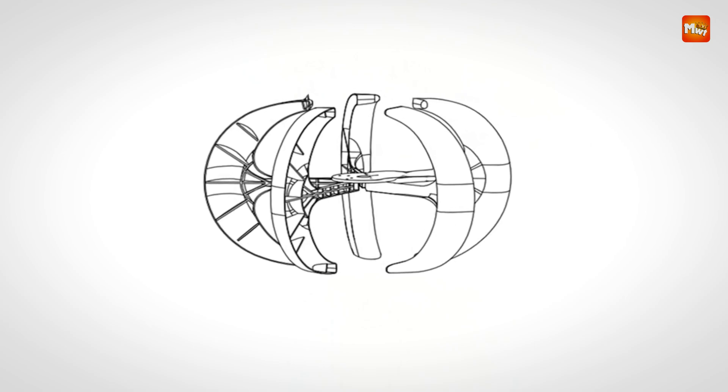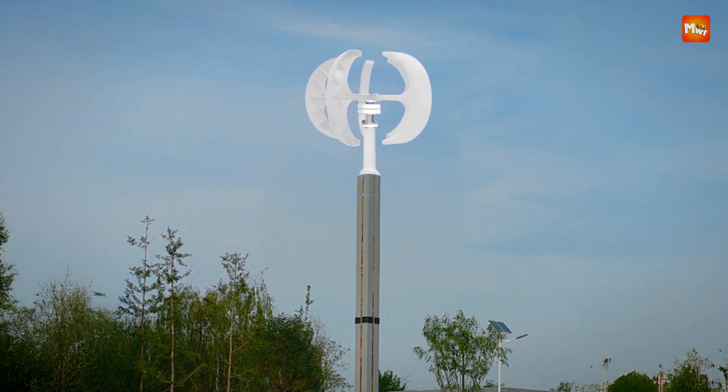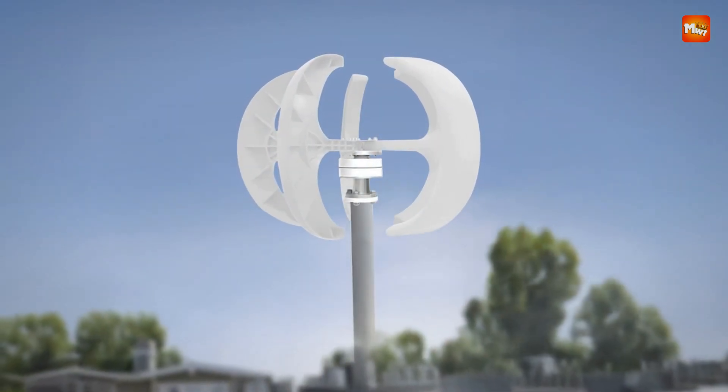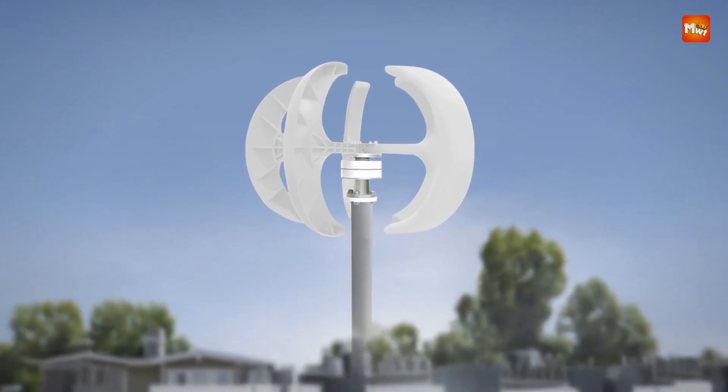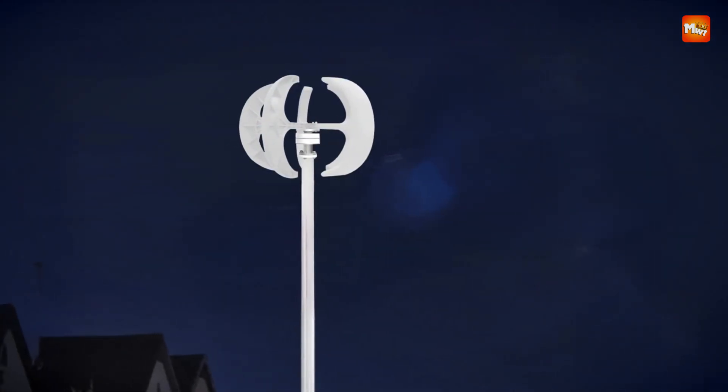With a survival wind speed of 147.64 ft/s, the generator is built to withstand harsh weather conditions, making it an ideal choice for various applications, including residential, marine, and complementary power systems.